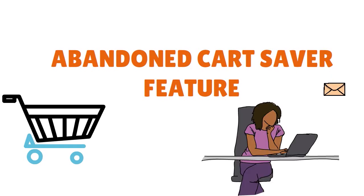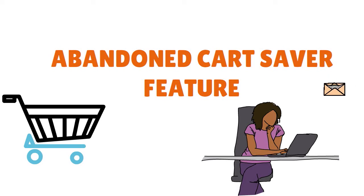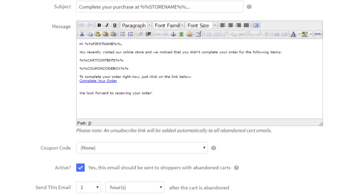BigCommerce's abandoned cart feature is arguably one of the best out there. The tool allows you to create up to three automated emails to site visitors who go partway through the sales process only to leave your store without buying anything. This has the potential to dramatically increase your revenue with little effort, other than a one-off time investment in setting up the automated messages. It's important to know that the abandoned cart saver functionality only comes with BigCommerce's Plus, Pro, and Enterprise plans, which makes obtaining this functionality a bit more expensive than with competing products.